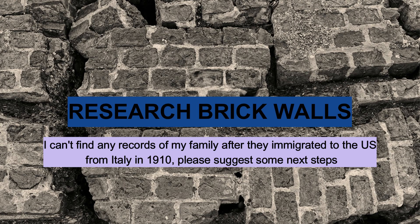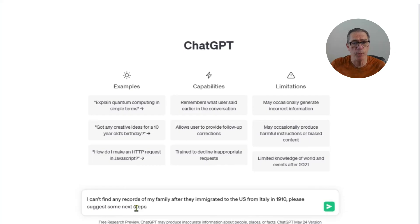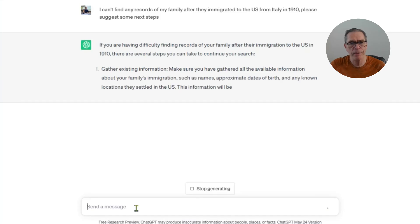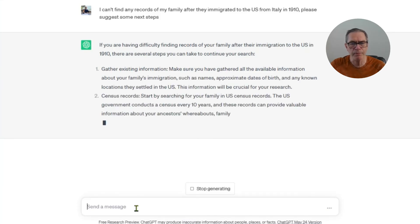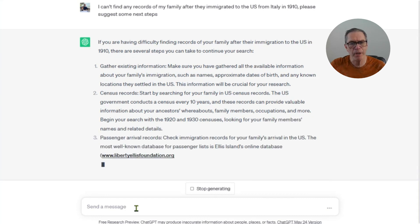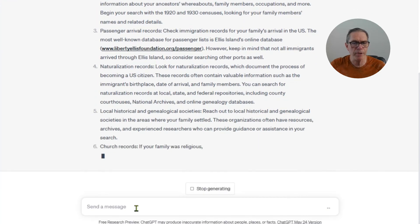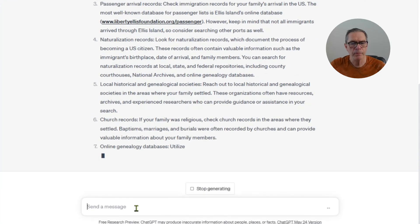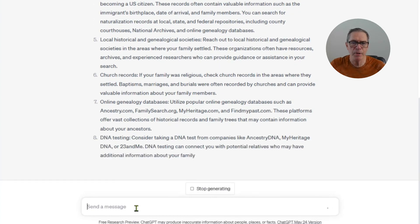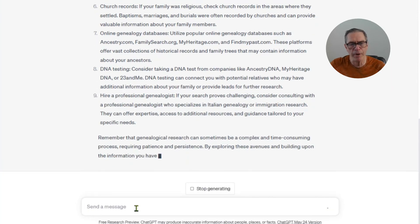Finally, something we all face from time to time in genealogy: the dreaded brick wall. We've done all our research but can't get any further. This is an area where we can use artificial intelligence and specifically ChatGPT to suggest what the next steps could be. In this example, I typed in that I found a family immigrating from Italy to the US in 1910 but have now lost track of them. ChatGPT suggests steps I can take to pick up the trail again, and I can keep refining the questions.